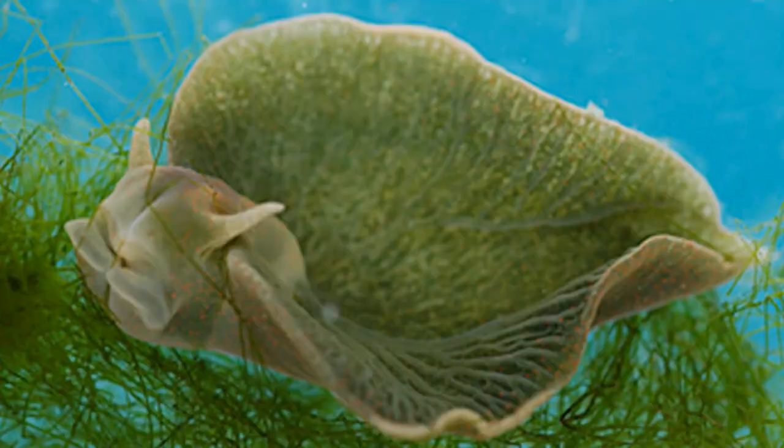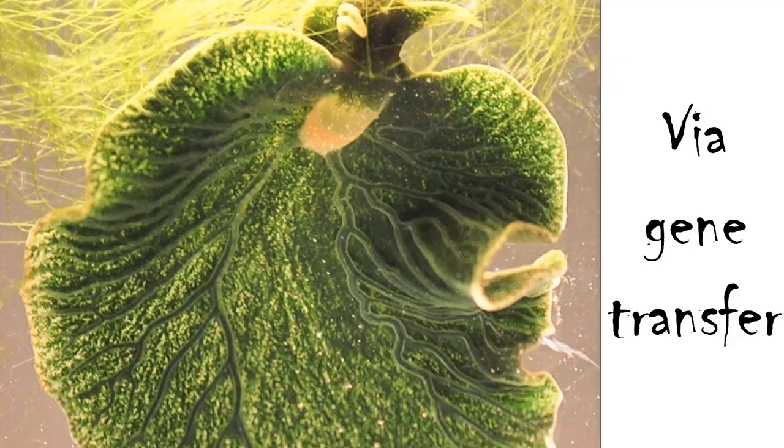So what is the Elysia chloridica? At first I thought it was 'chlorotica,' which I thought was interesting, but I googled it and it turns out it's more correctly pronounced 'chloridica.' It's a sea slug technically, but it's a sea slug that creates its own photosynthesis and absorbs energy from the sun. Roughly about 40 years now, scientists have known that this emerald green sea slug takes chloroplasts found in algae cells and facilitates photosynthesis through them.